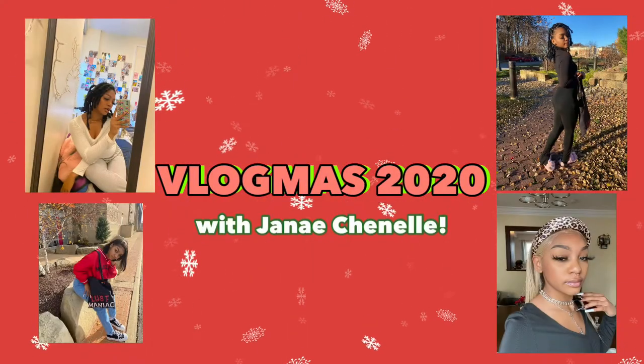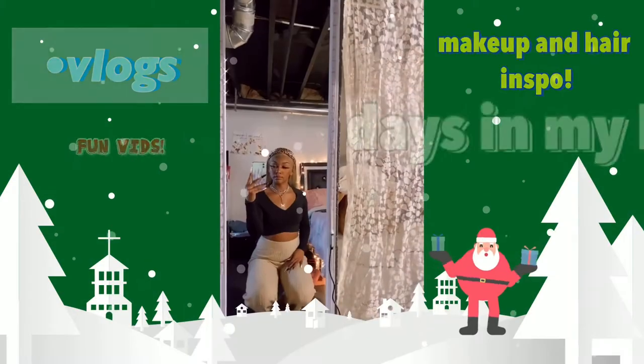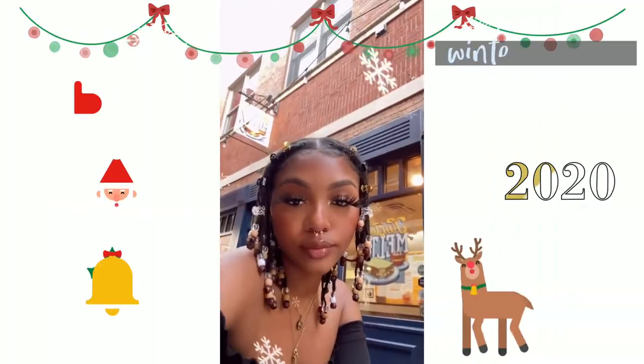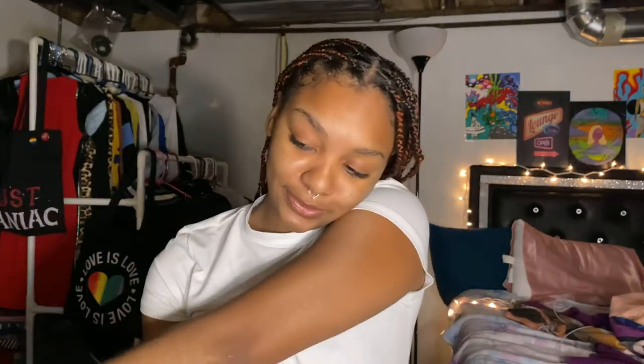Hi everyone, welcome back to my channel. This is Vlogmas day 10 — I think it's either 9 or 10, I don't remember, you'll see in the title. Today I'm gonna be doing a get ready with me, but it's more like a makeup get ready with me because I'm gonna do some colorful eyeshadows, so I hope you're excited.